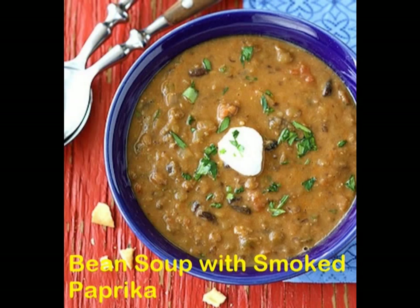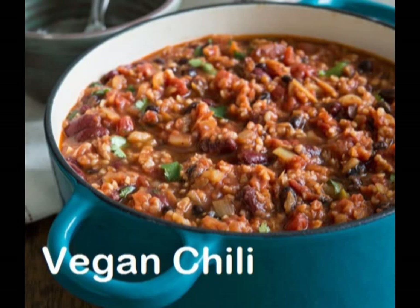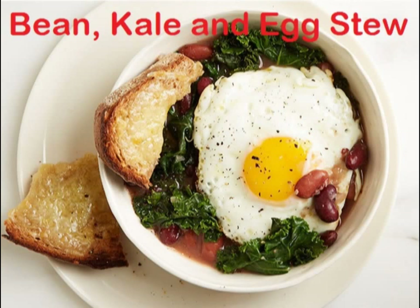17. Potato corn chowder. 18. Hearty lentil and black bean soup with smoked paprika. 19. Vegan chili. 20. Bean, kale, and egg stew.